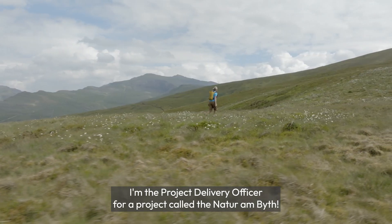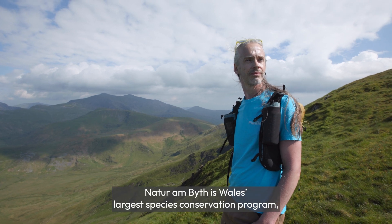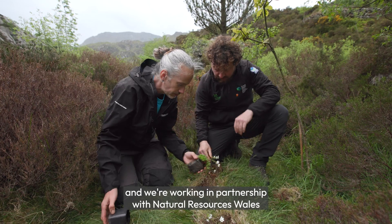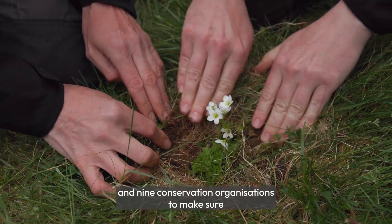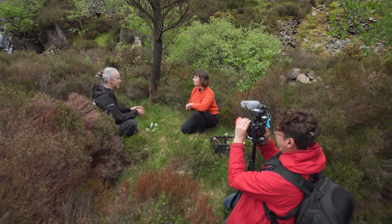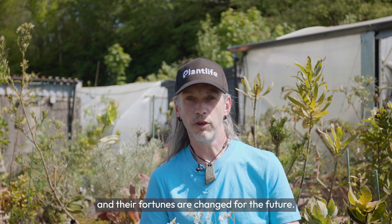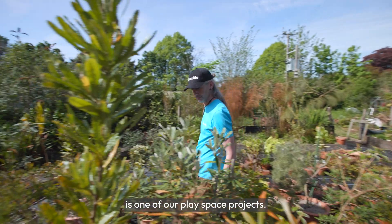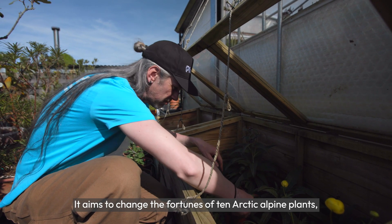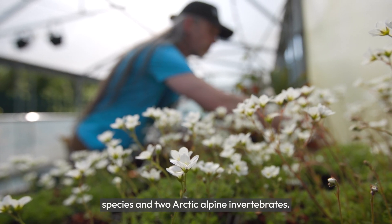I'm the project delivery officer for the Nataran Beith Tullusimunitharori project. Nataran Beith is Wales' largest species conservation programme and we're working in partnership with Natural Resources Wales and nine conservation organisations to make sure that some of Wales' rarest species are looked after and their fortunes are changed for the future. Tullusimunitharori is one of our place-based projects. It aims to change the fortunes of ten Arctic alpine plant species and two Arctic alpine invertebrates.